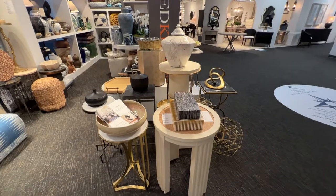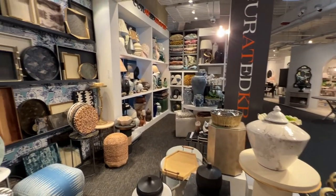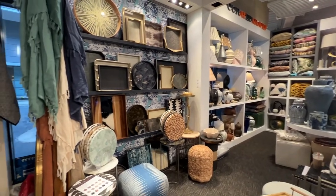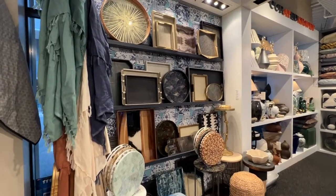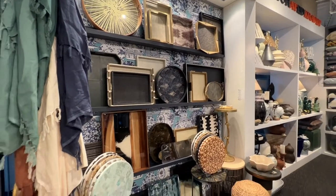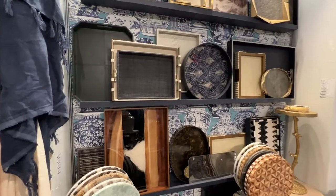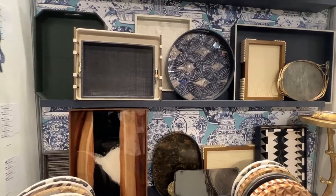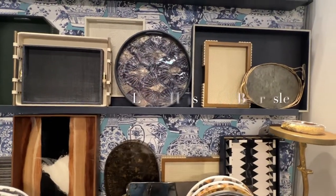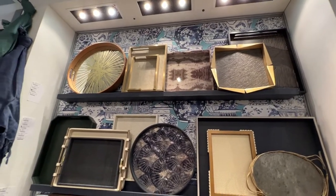Behind our accent tables is our popular tray wall. It was styled with bestsellers along with new introductions for this market. We've added new colors to the Lewis tray, which is a leather tray with brass rod handles — it's now available in ivory and navy. We continue to see interest in the Highschool and Beardsley trays, which feature beautiful stone veneers in contrast to their sculptural brass frames and handles.